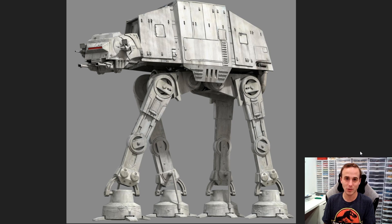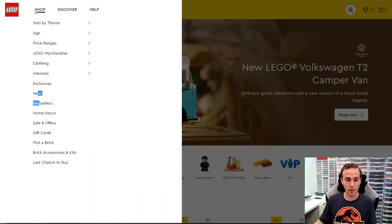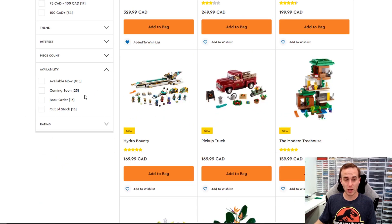Let's have a look at the LEGO website, because there's a bunch of new stuff coming out here in October and November. If you go to lego.com, there's actually a little trick — if you go to Shop, then New, and scroll down, you can actually narrow it down by availability and go to 'available now' or 'coming soon.'